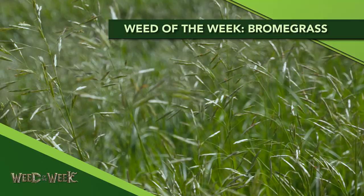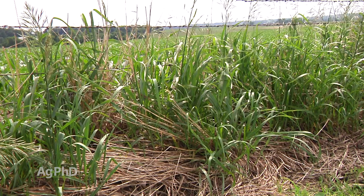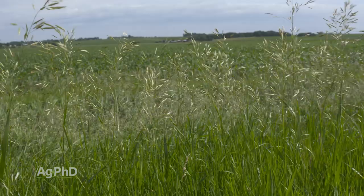Our Weed of the Week is Bromegrass. Now you might look at Bromegrass and say, I love having Bromegrass out there — it's important for my roadside ditch. There are benefits to Bromegrass, but there are also cases where we absolutely want to control it. Anytime you have a weed, it's a plant growing in the wrong place. If you've got some Bromegrass creeping out into your field, it is a huge yield robber because it's a perennial with rhizomes. That extensive root system will pull moisture away really quickly from the outside few rows in your crop.